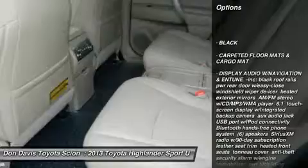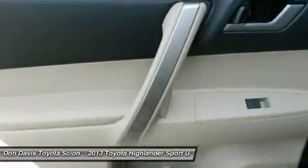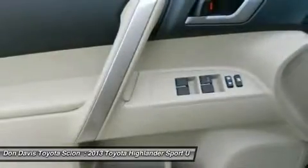Steering wheel audio controls, power liftgate, air conditioning, adjustable steering wheel, power steering, four-wheel disc brakes.